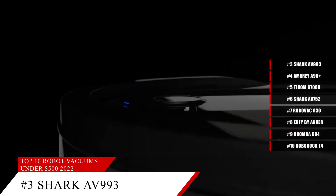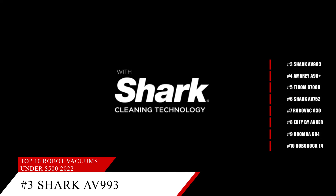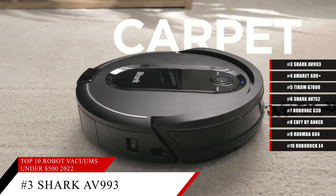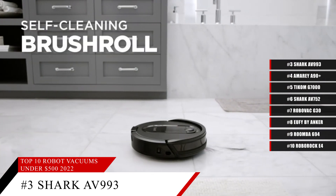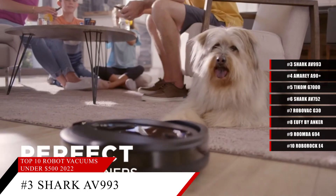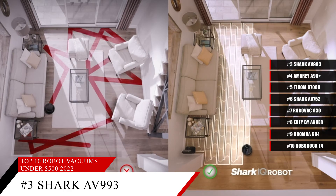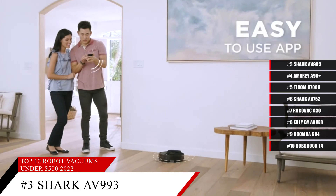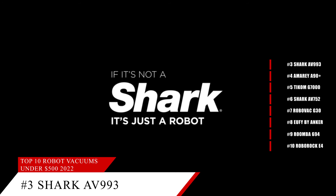Coming in at number 3, the Shark AV993iQ Robot Vacuum Cleaner. Perfect for all kinds of pet hair, this vacuum cleaner is strong, sturdy, and highly versatile. Compatible with Alexa and can be connected to Wi-Fi, this robot vacuum cleaner will help make pet hair caught in your carpets and other floors a thing of the past. Not only that, but when it needs to recharge, it'll go back to its own charging station, charge, and then resume exactly where it left off, making sure that not a single corner of your home is left uncleaned.